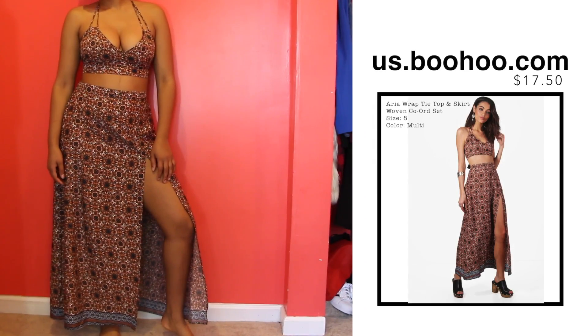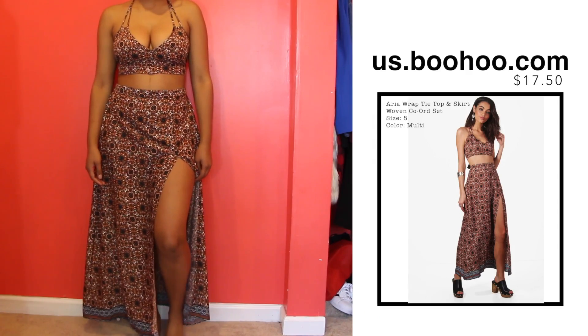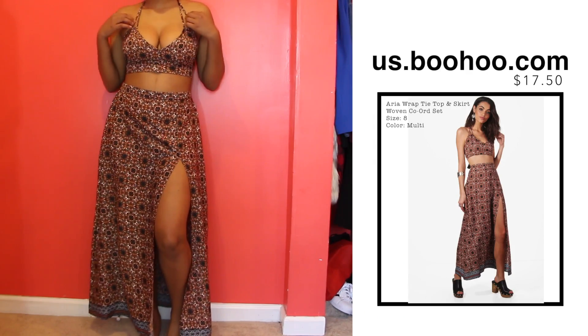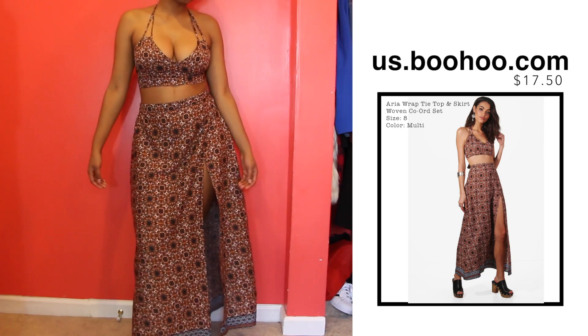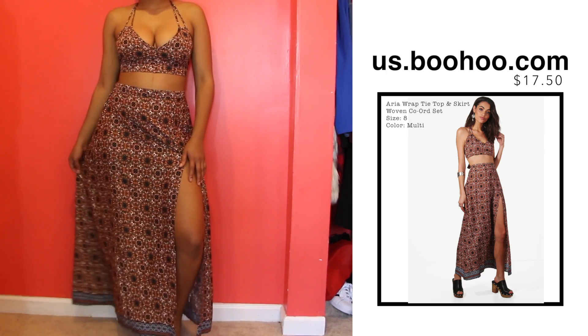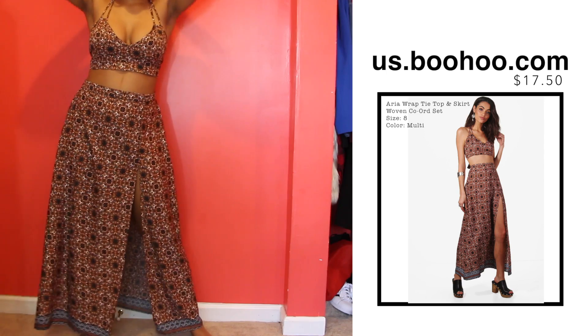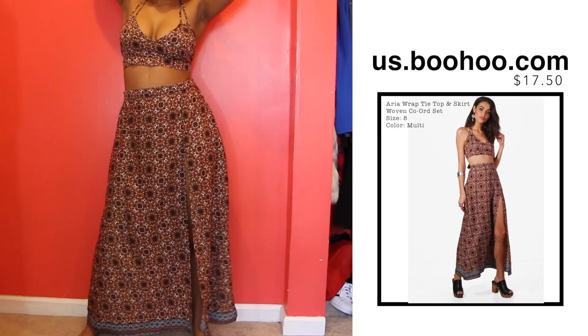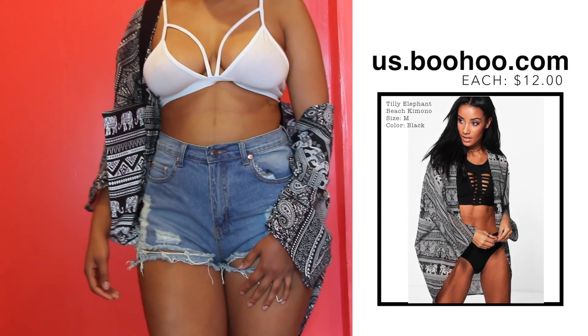Heading back to those bolder, more obnoxious pattern directions, I got this two-piece set — this one is giving me Moana vibes and it's just getting me so super excited. I can see myself now on the beach in this looking super cute.